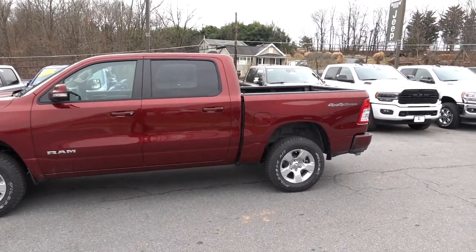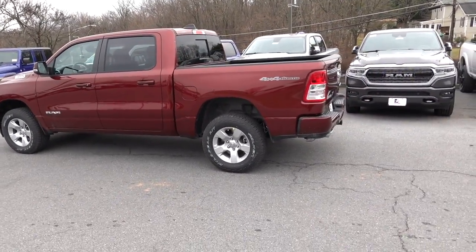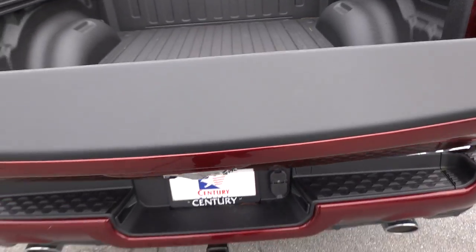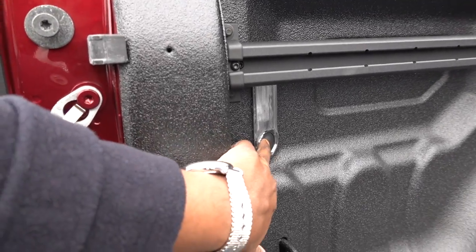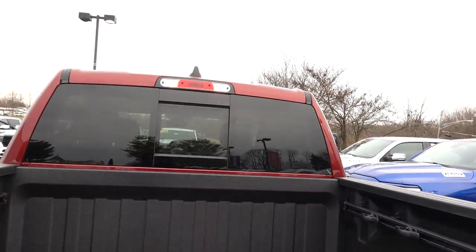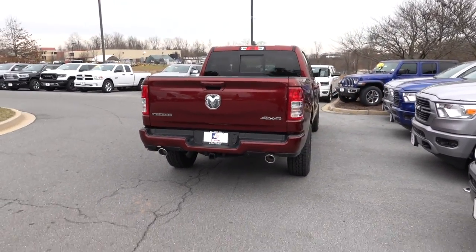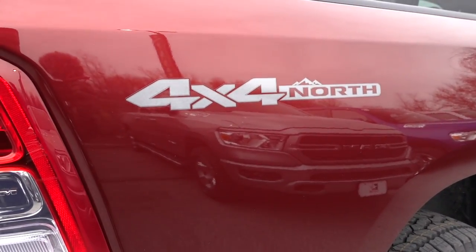Really nice truck — very clean lines. Nothing really new for 2020 in terms of the exterior design though. As you saw on the window sticker, you do have bed utility, which gives you the deployable bed step. The Bighorn Equipment Group also gives you the dampened tailgate. Check out the spray-in bed liner, and they do give you a button inside to turn the lights on for the bed too. Those are going to be LEDs on the side, with incandescent at the very top. Out back you have dual exhaust, Class 4 receiving hitch, and I like how the painted bumpers look. This Delmonico Red is really pretty. And then you have your 4x4 North decal.